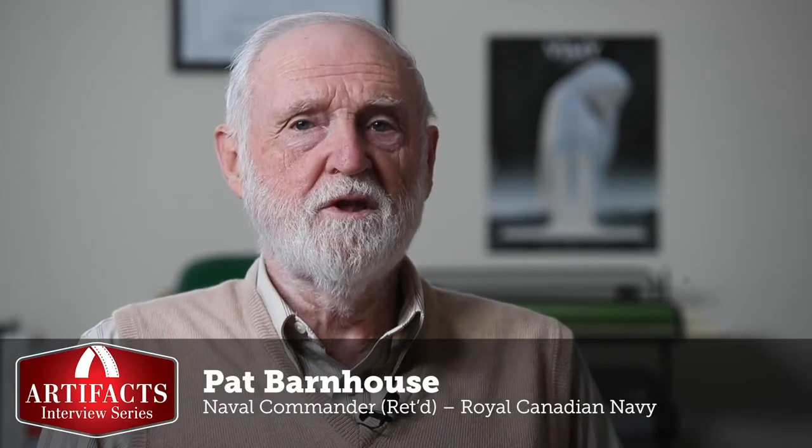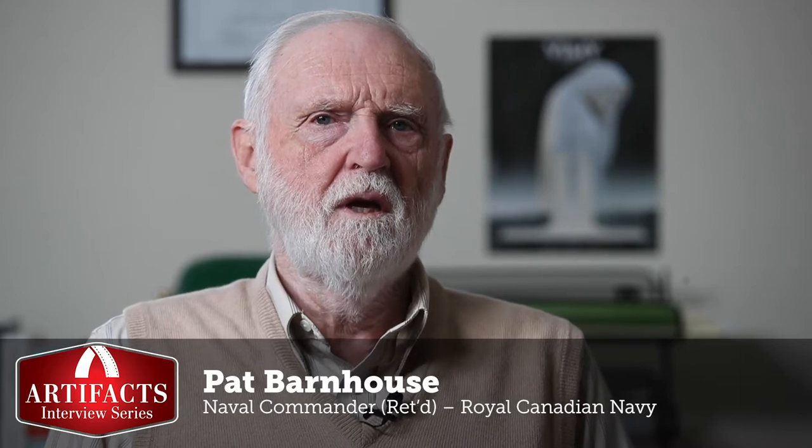My name is Pat Barnhouse. I'm a retired naval commander and from 1965 until 1968 I was in the hydrofoil project office. My main role there was looking after the combat systems equipment, the fighting equipment as it was called in those days.